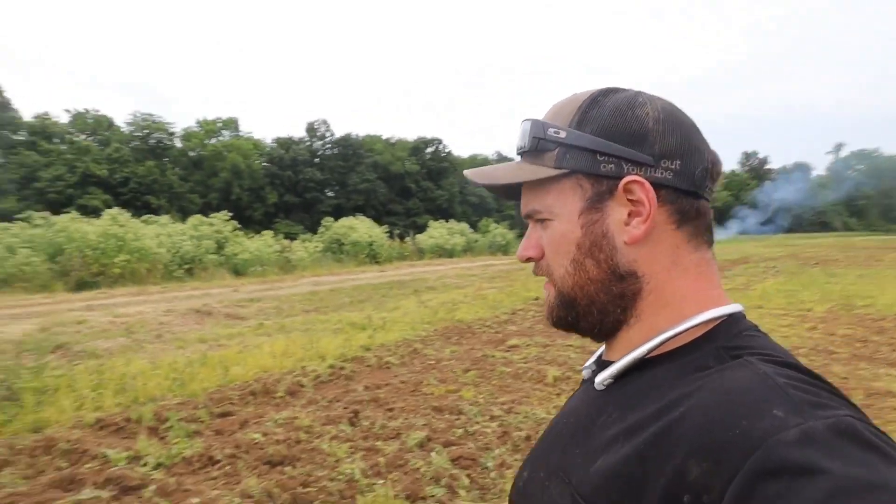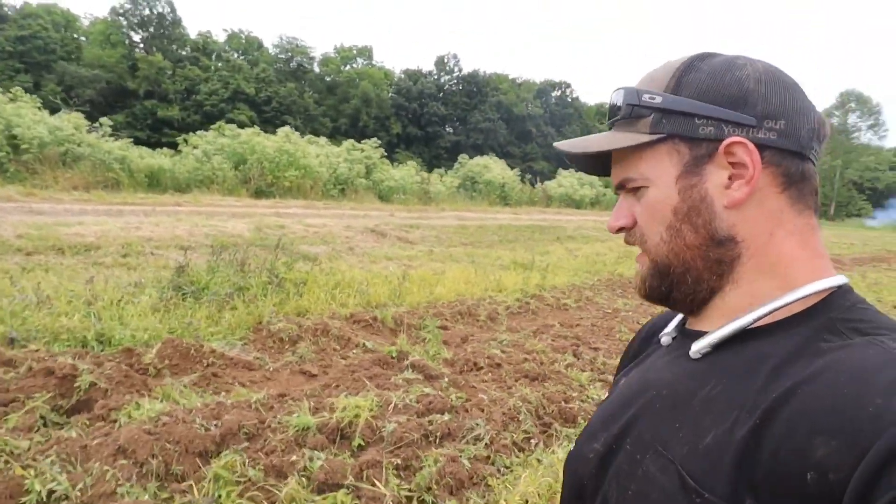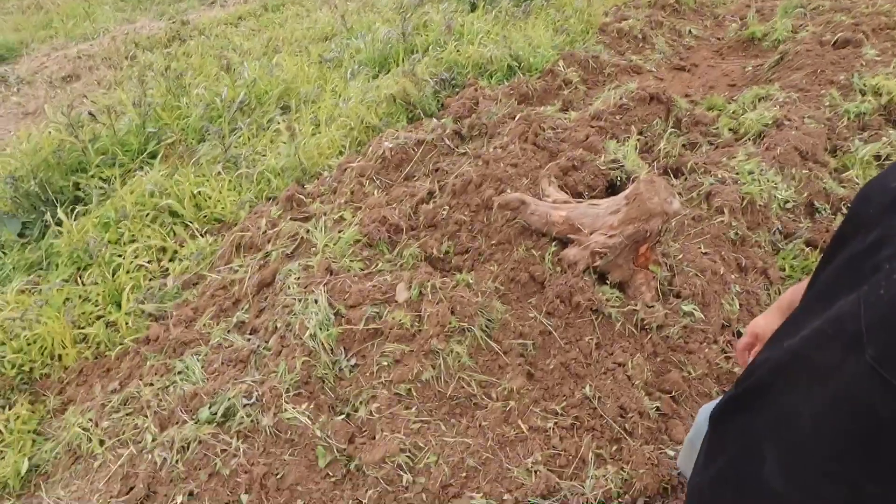Dad's over here running the turbo max. I think he might have found a stump — just a guess. Looks like he dragged it for a little while, and there's the stump. We'll get that out of there — I don't think that'll go through the combine very well.